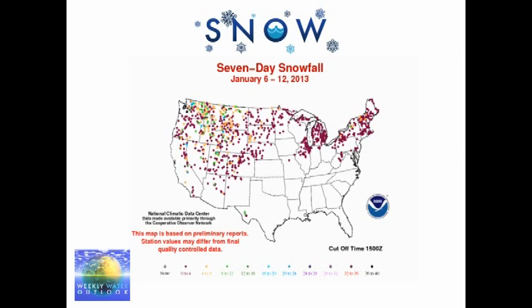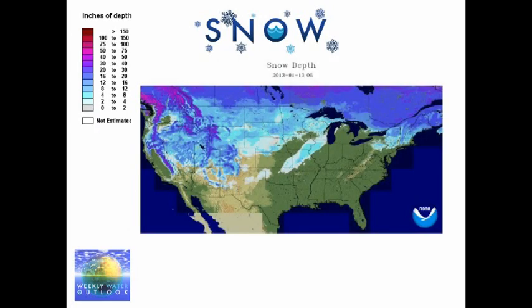Looking at the snow update over the last week, snow was confined over the intermountain west and the northern tier of the U.S. — a pretty typical snow pattern for January — as well as the far northeast. There was a band of snow from Illinois down just touching the northeast part of Missouri. This graphic shows new snow last week and also the snow depth and snow coverage across the nation currently on the ground.